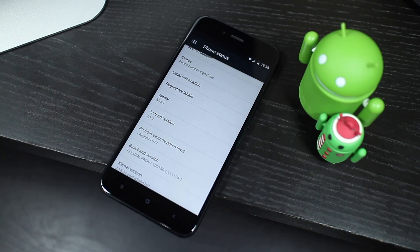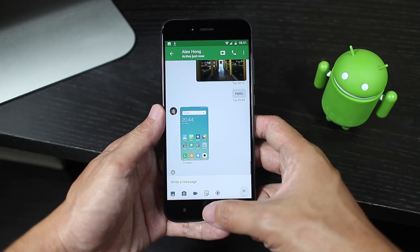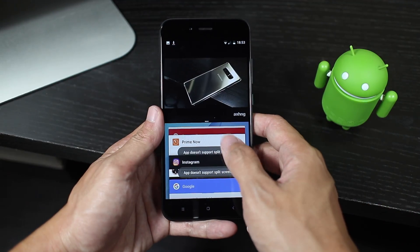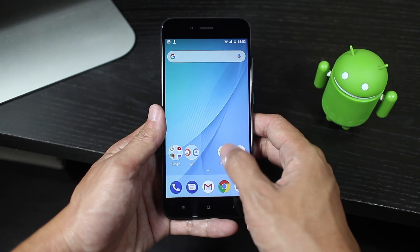Right now the phone is still running the August security patch. This is actually the main selling point of the phone to me — the software experience. But when it comes to stock Android, there isn't really anything much to talk about, like the basic split screen feature, fast app switching, and app shortcuts. And that's what I really like about it. It's simple, clean, and only has the essentials.